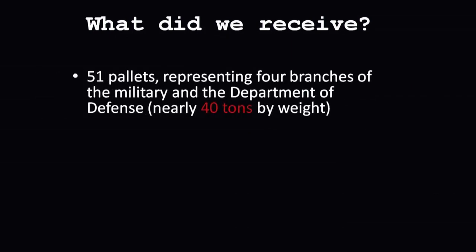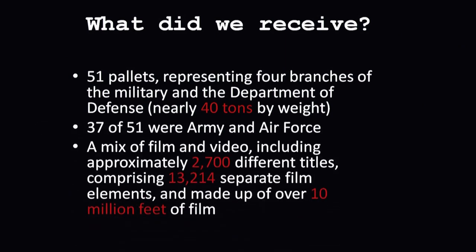Just a few numbers to give a sense of what we had. We got 51 pallets from DIVIC — that comes to about 40 tons. We ended up with 2,700 different titles selected by the Archival Unit as being of permanent value to the nation's history. In total, we had 13,214 separate film elements. Each title would have multiple reels in most cases, and that ended up being about 10 million feet of film, which if you stretched end to end, would take you past Santa Fe.